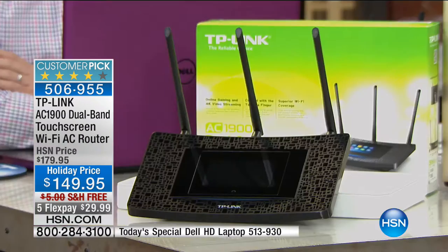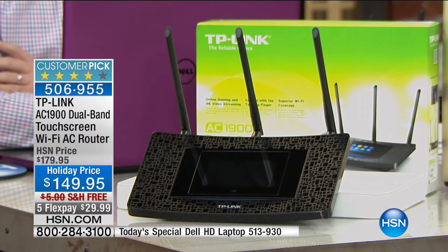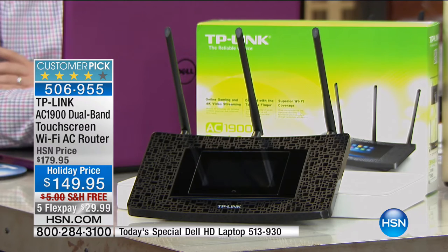Fall is here and we're kicking off our holiday season. If you're still online, we have over 500 people trying to get through right now for this Dell - the biggest, most powerful, best price, thinnest, lightest, most battery life we've ever offered. But this doesn't work without the TP-Link - a touchscreen Wi-Fi AC router, holiday priced at $149.95 with free shipping and five months to pay.